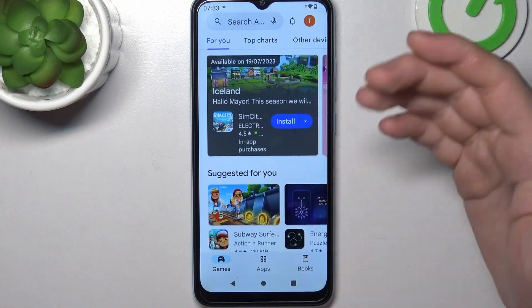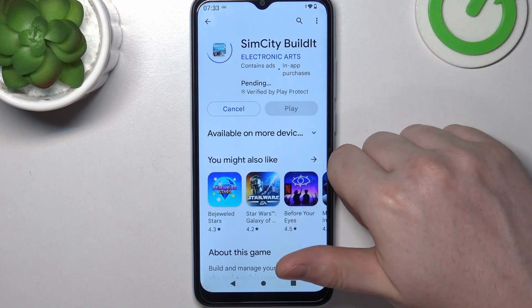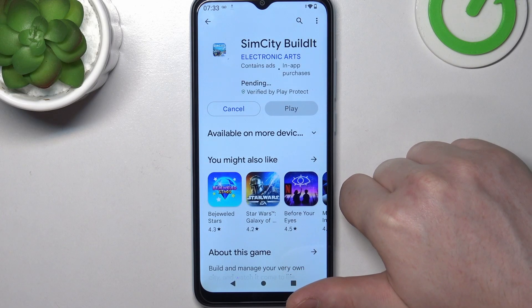Here in the Google Play Store, let's try to install this game for example, and when we click on that install button it changes into the pending mode and it's stuck like this forever.